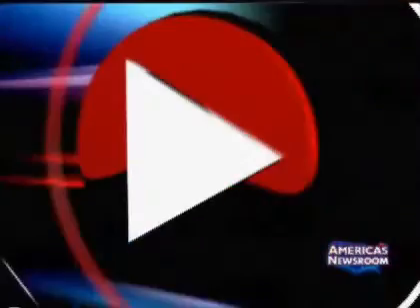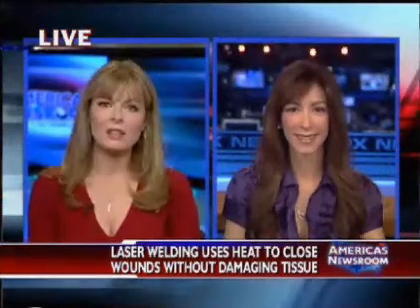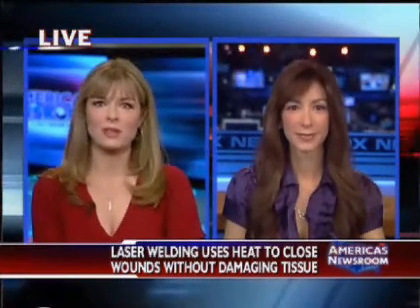Doctors say laser welding could make surgery faster, and recovery faster and safer. Joining us is internal medicine physician Dr. Carrie Peterson. The traditional method, obviously, is stitching — what are the problems with this?